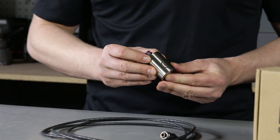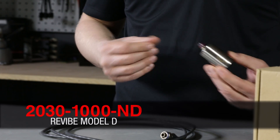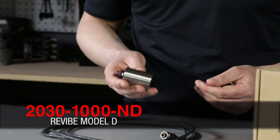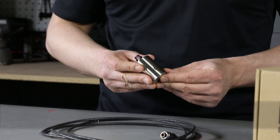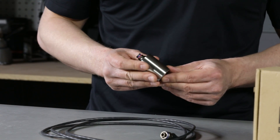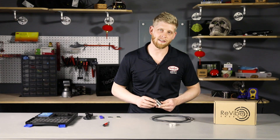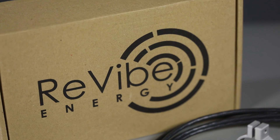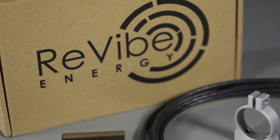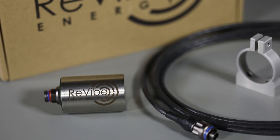The first product is the Model D Vibration Harvester from REVIBE Energy. The Model D is an electromagnetic vibration energy harvester. It has the ability to generate output from acceleration levels as low as .05 Gs. It has a ruggedized design which allows it to outperform other alternative power sources in harsh environments. With a maximum power output of 300 milliwatts, the Model D is perfect for powering industrial IoT systems.